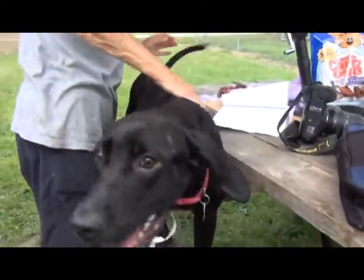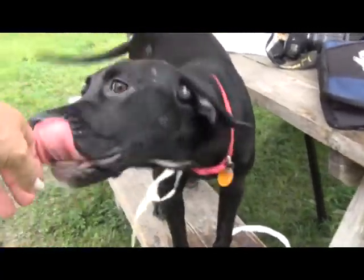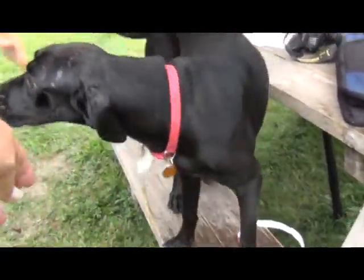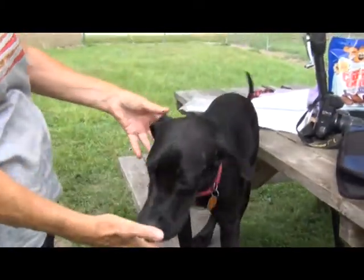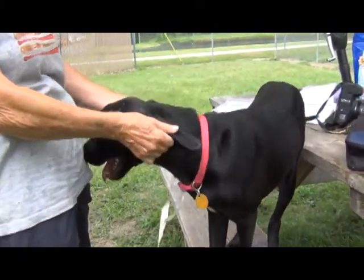She's a nice weight at 32 pounds. She's beautiful — just got a classic lab face, that lab head. Loves to give kisses. She is a beauty for sure.